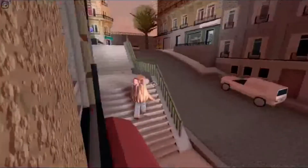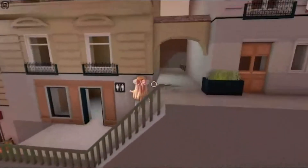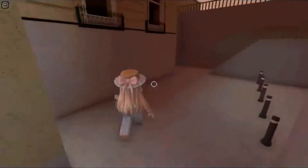In case you were still wondering, the game is indeed set in Paris, which means that you get to see the different buildings in Paris.